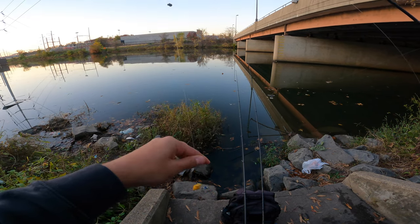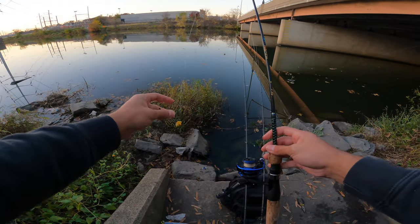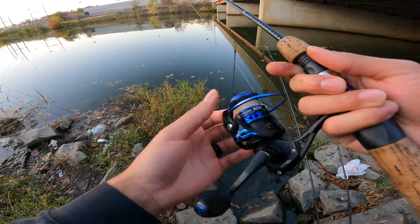Here is how we're catching these fish, guys: I have a size eight hook, tiny tiny hook, with a split shot weight on ultralight six pound line. I'm just honestly casting it out there, letting it sit, and awaiting a bite.